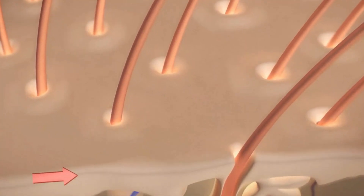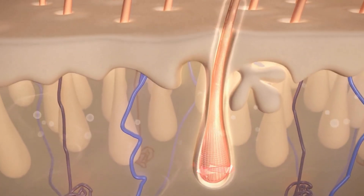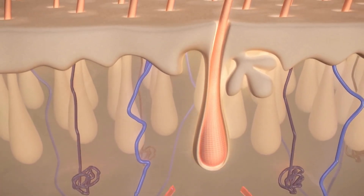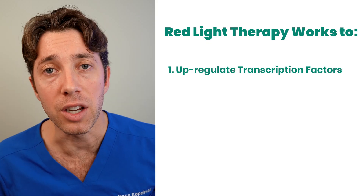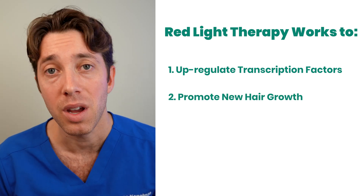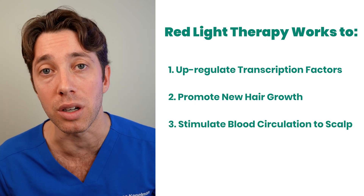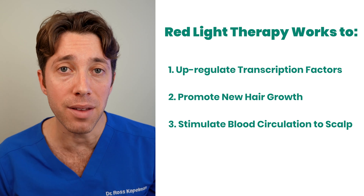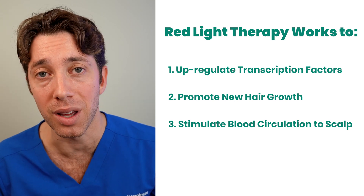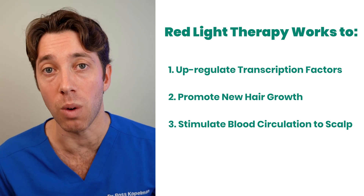Packets of light filled with energy penetrate through the scalp and get down to the hair bulge, where there's a concentration of stem cells. Those hair bulges are being modified on a cellular level to upregulate transcription factors, and that has an impact in terms of stimulating new hair growth. It also helps our hair stay in the growth phase and helps stimulate new blood circulation to the scalp. So there are a lot of benefits to using red light therapy, and it's quite amazing that we can use light to make changes to our hair.